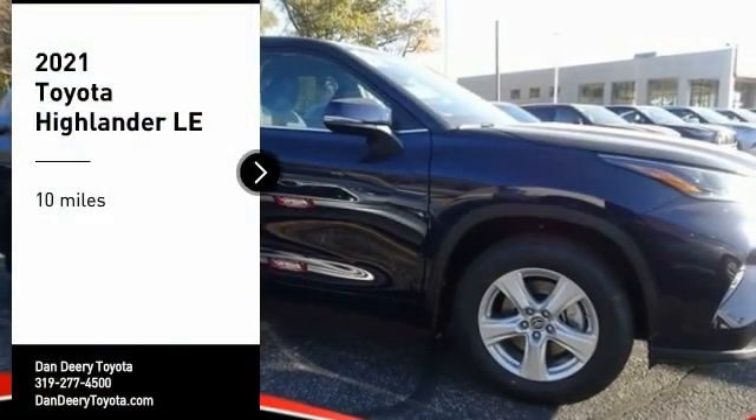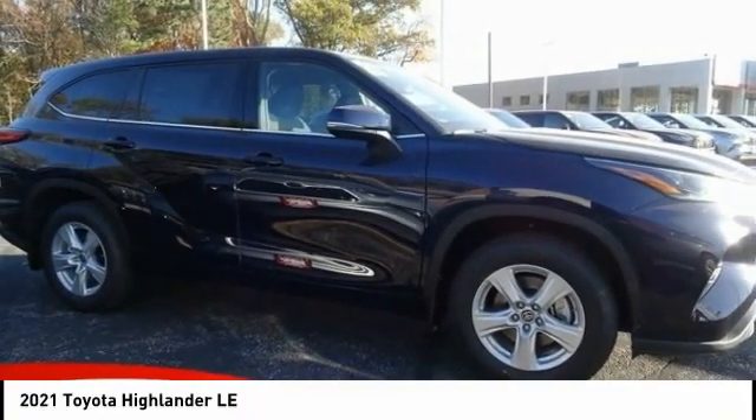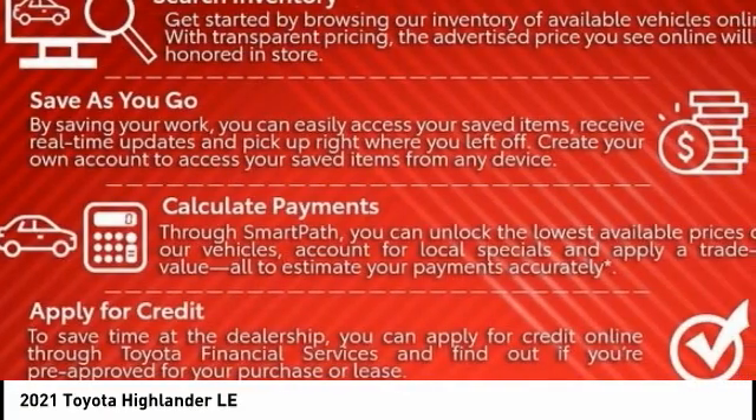Make a great choice today with the 2021 Highlander. The Highlander is the SUV that's thought of everything.